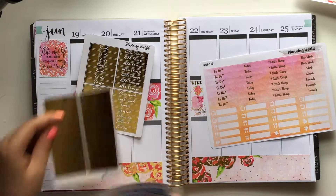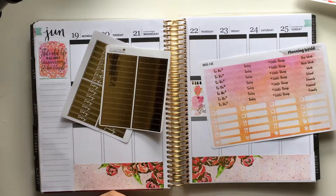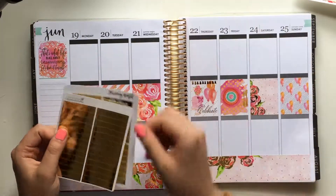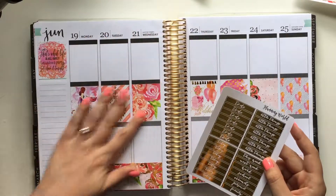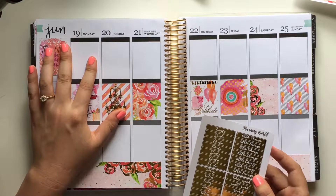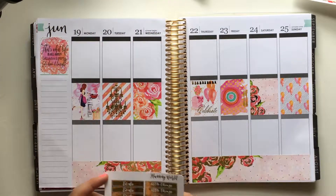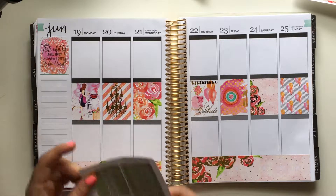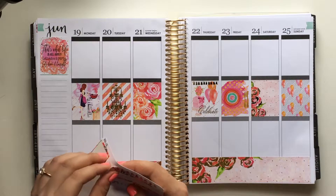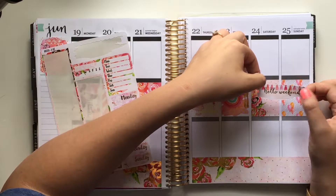I'm going to grab these only because these are from Rose Colored Days. I sometimes like to do those above the full boxes because I don't typically cover them and I want to make sure I'm utilizing the foil the best I can. So I think my checklists are going to go up here, and then 'today' will go here, and then probably the blank ones will go in the center.